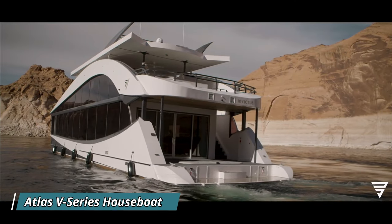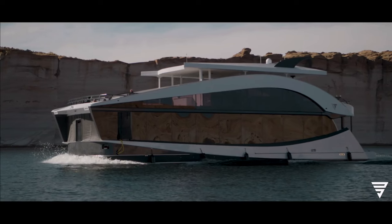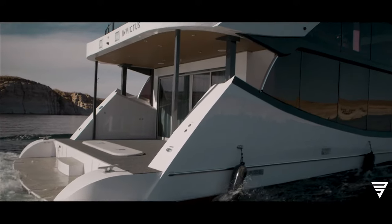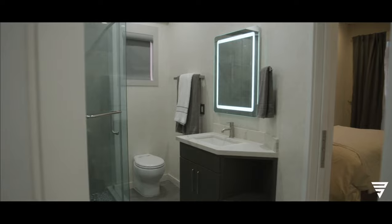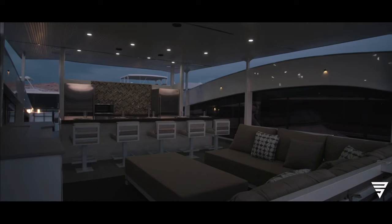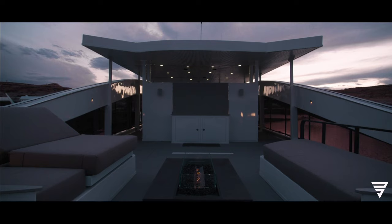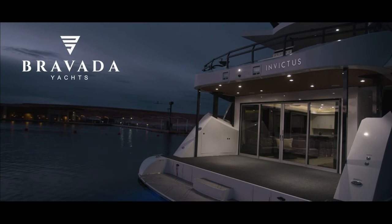The Atlas V-Series houseboat, designed by Bravada Yachts in collaboration with renowned yacht designer David Weiss, draws inspiration from the sea but is tailored specifically for lake living. The exterior has a sleek and contemporary look, while the interior is spacious and welcoming, featuring a rooftop terrace, living room, dining area, full kitchen, three bathrooms, and seven bedrooms.